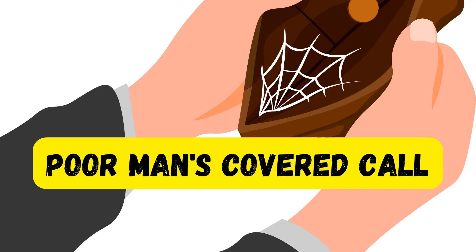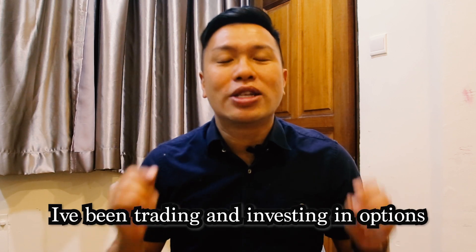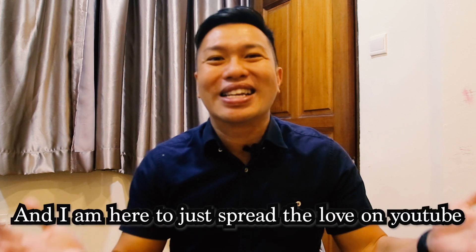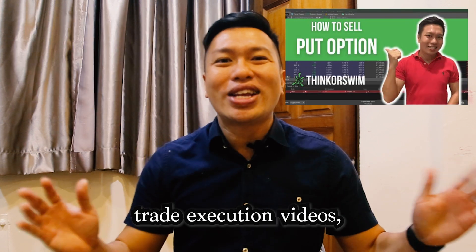Introducing the poor man's covered call. Darren here. For those who are new to this channel, I've been trading and investing in options since 2008. And I'm here to spread the love on YouTube by making videos on option trading strategies, trade execution videos,